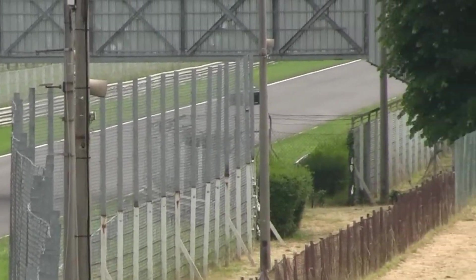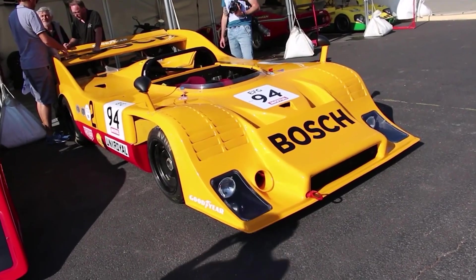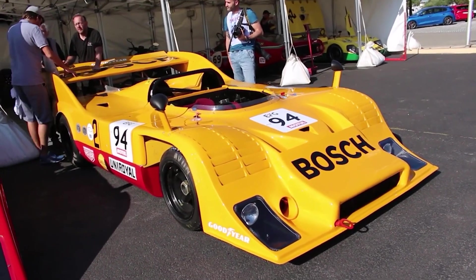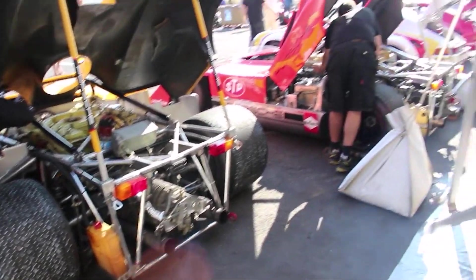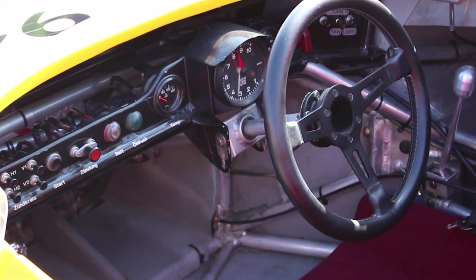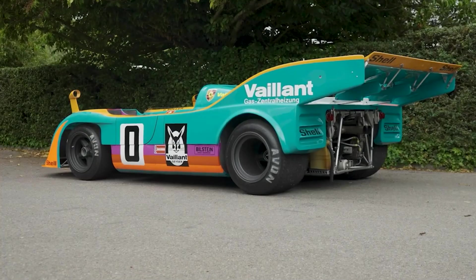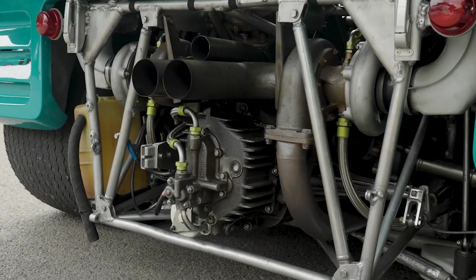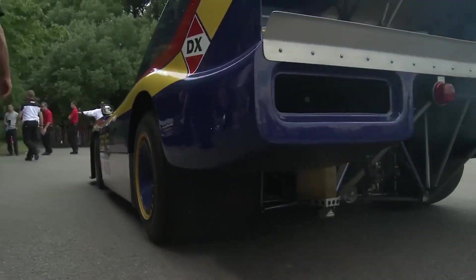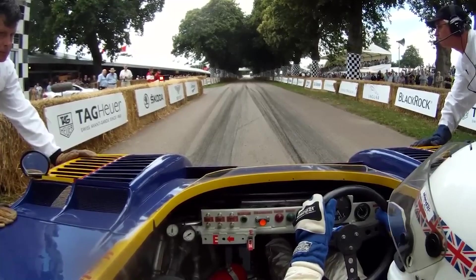This turbocharged flat-12 engine wasn't weak either, producing a formidable 900 horsepower. The 900-horsepower symphony found its home in the 917-10k and clinched the Can-Am championship, ending McLaren's five-year dominance. While the naturally aspirated flat-16 was not significantly less potent than the turbocharged flat-12, Porsche returned to Can-Am in 1973 with the 917-30 — and this car was insane. It boasted a twin-turbocharged 5.4-litre flat-12 engine capable of delivering a staggering 1,580 horsepower, propelling Porsche to another championship victory. Even today, 50 years later, the 917-30 remains the most powerful race car Porsche has ever constructed.